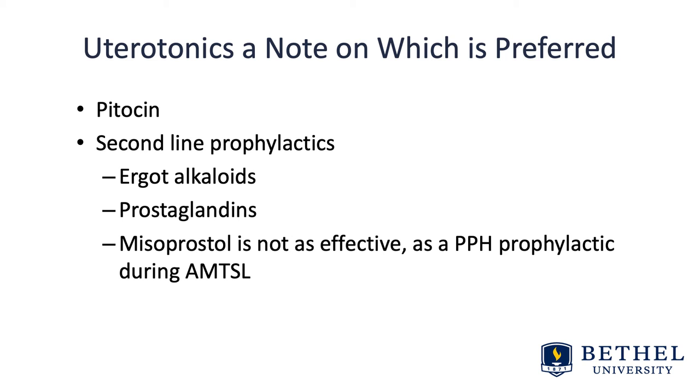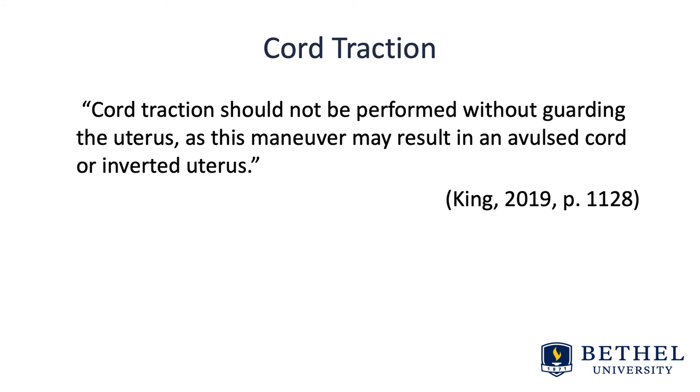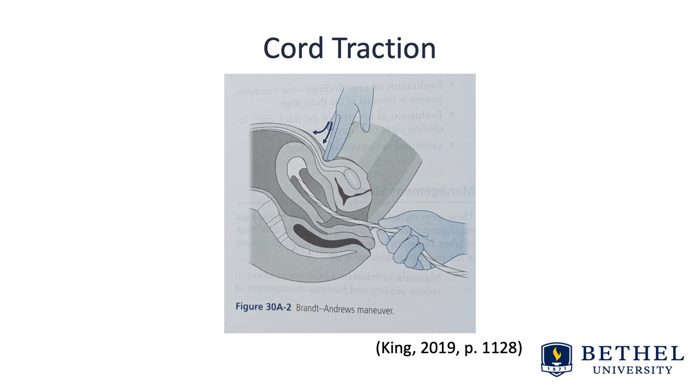The use of herbs and homeopathic remedies to reduce postpartum hemorrhage risk should be studied further. A note on cord traction: it should not be performed without guarding the uterus, as this maneuver may result in an avulsed cord or inverted uterus — and we practice this at intensives. Gentle cord traction is an important part of active management, used to facilitate expulsion of the placenta through the maternal birth passage following its release from the maternal uterine wall.